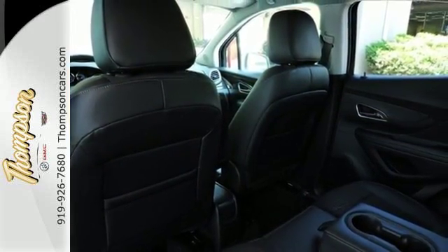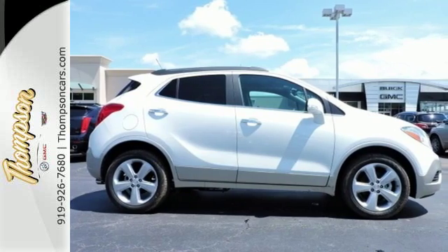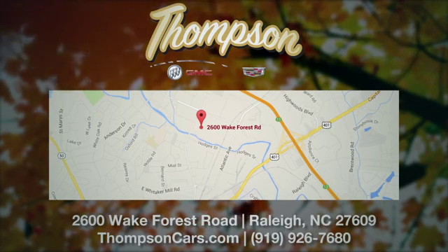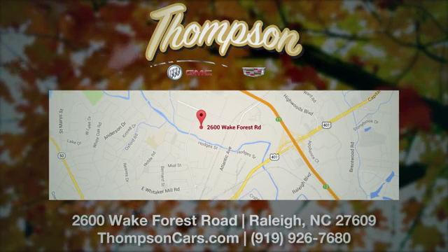Sophisticated, safe, and comfortable. See this Buick for yourself today. Thompson Buick GMC Cadillac is conveniently located on the Wake Forest Road next to Costco, just inside the Beltline.